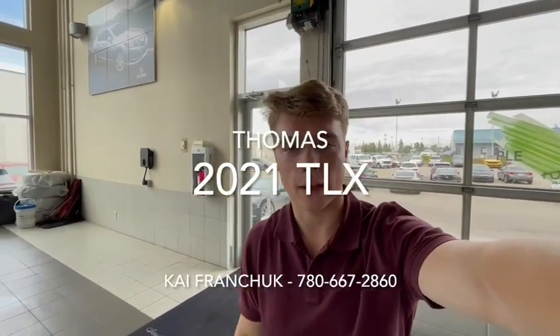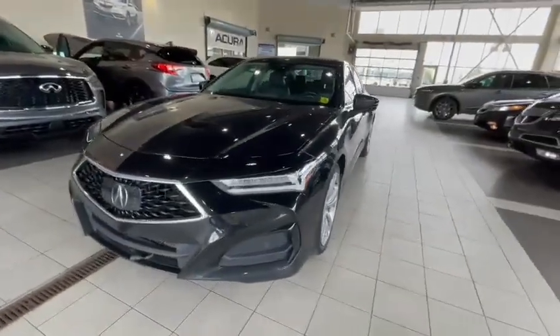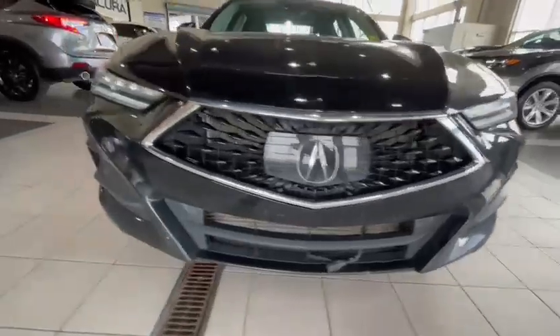Hey Thomas, it's Kai here from Southview Acura, here to show you the 2021 TLX. Let's get into it — this is it, beautiful front, looking nice and mean.